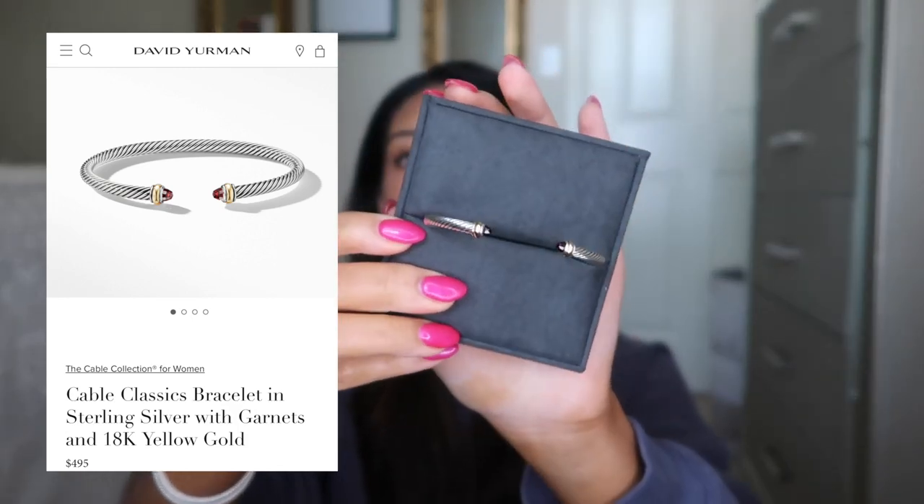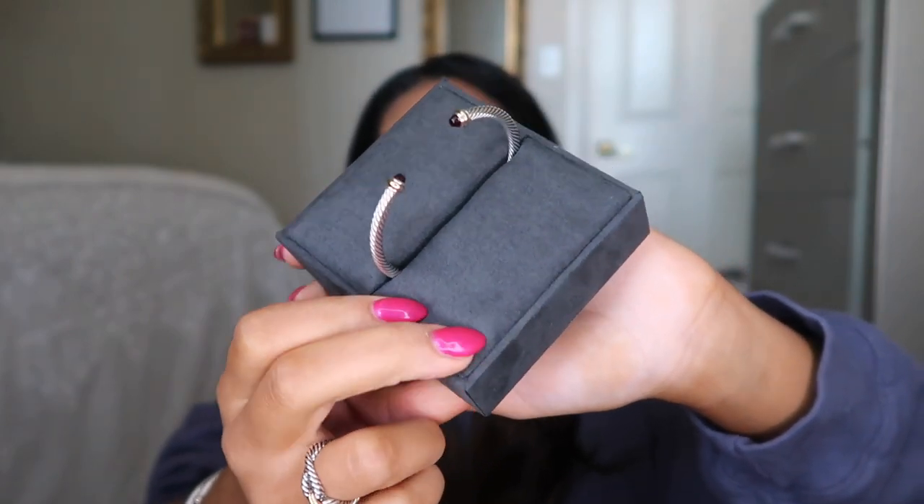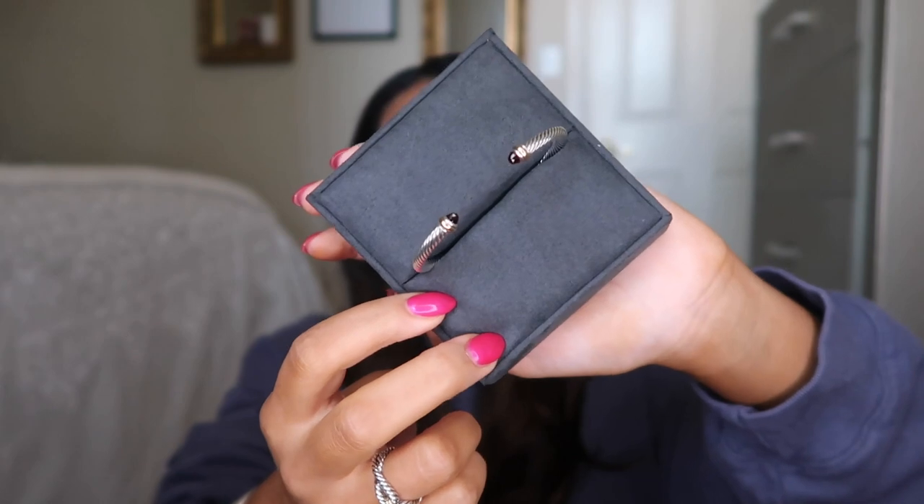I also got a red garnet one. It looks really dark in some lighting and then sometimes it looks a lot lighter. I'll wear this with black outfits or anything darker colored — I think this one is perfect for fall. I'll switch out either the blue or the red depending on my outfit, but I always keep the interlocking one on because it goes with everything. I would never do all three together.